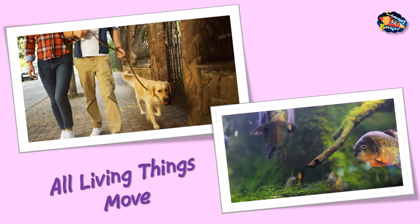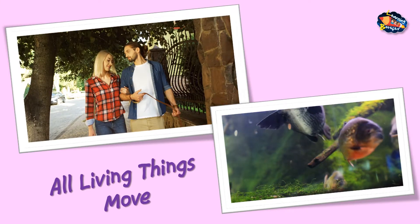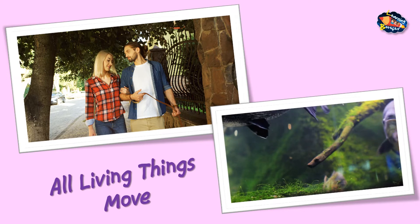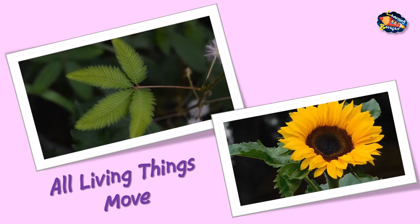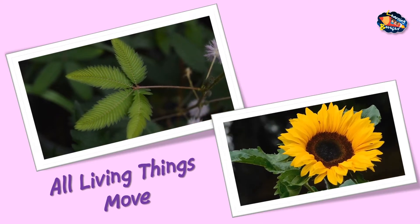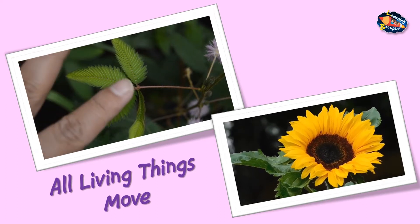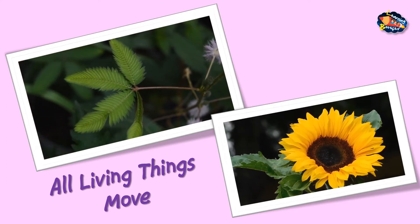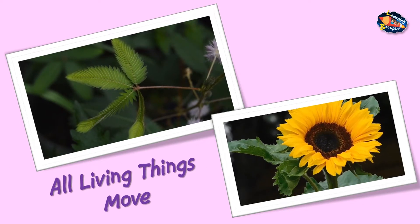Humans and animals can move, and fish can swim. Though the plants do not move from place to place, they show movement in special ways. Plants like touch-me-not close their petals when we touch them. The sunflower plant turns to face the sun. You will never see a chair or bed moving by itself — we have to move them. So we can say that non-living things do not move on their own.